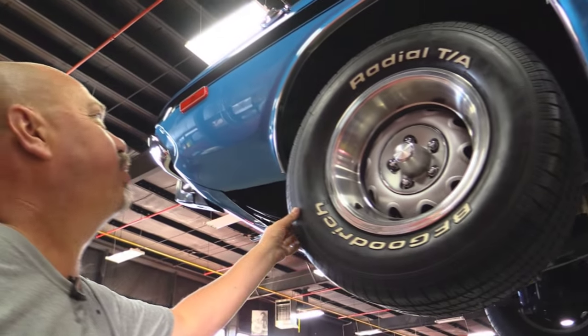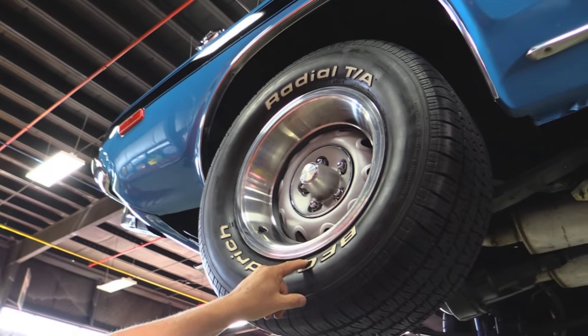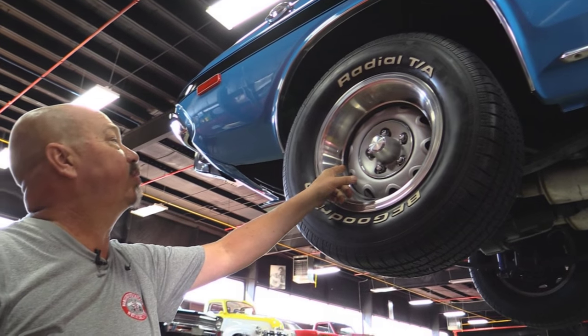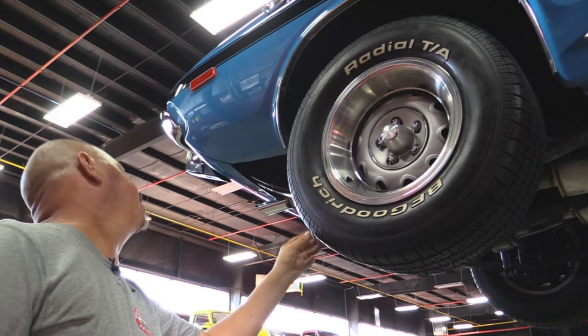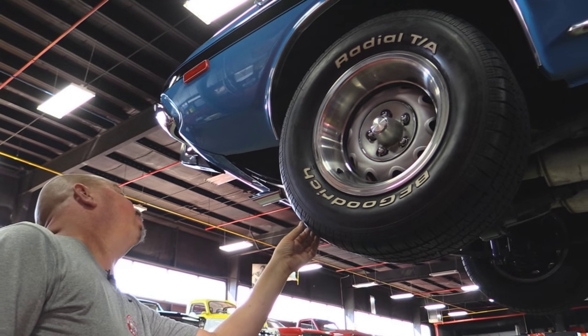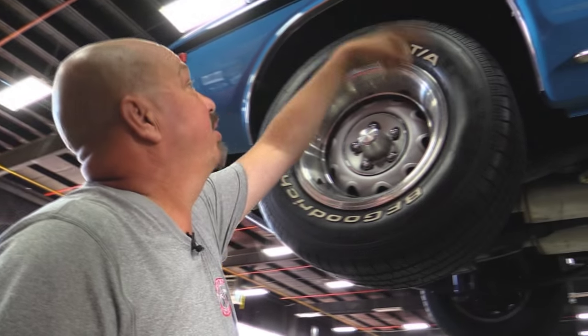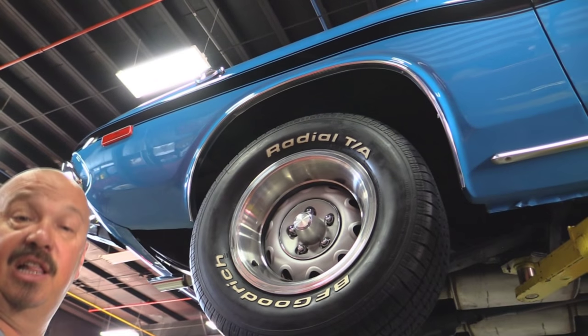Out back of course we've got more rubber — 275/60-15s out back. Same good looking wheels, center caps and trim rings, BFGs too. These tires look like they're probably about three-quarter tread. They look great. Wheel lip moldings are nice and again the wheel houses are nice and clean.